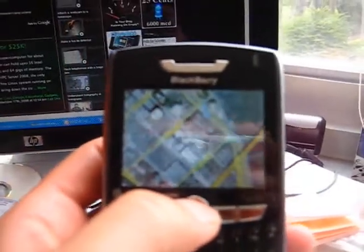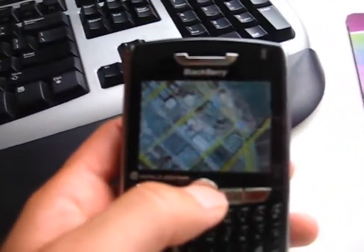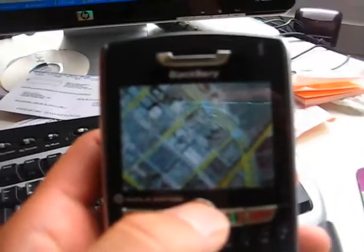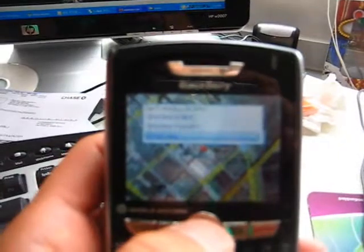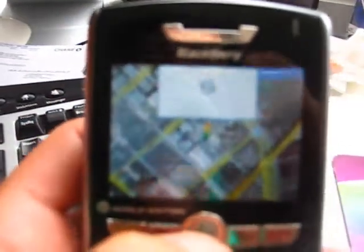And here we have downtown San Francisco. It's kind of hard to see, so let me go find Google's headquarters in San Francisco. I'm going to click on the street and then click on street view, and then the little street view pops up.